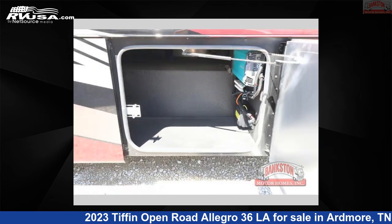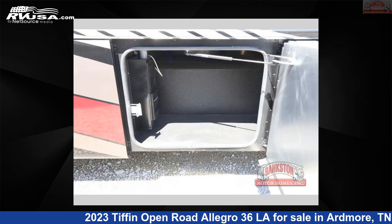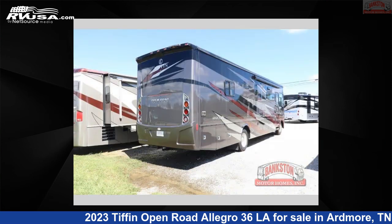This new Tiffin is 37 feet 0 inches in length and features two slide-outs, a Moondance interior, sleeps 5, and 70 gallons fresh water capacity. The floorplan layout of this Class A features bath and a half,